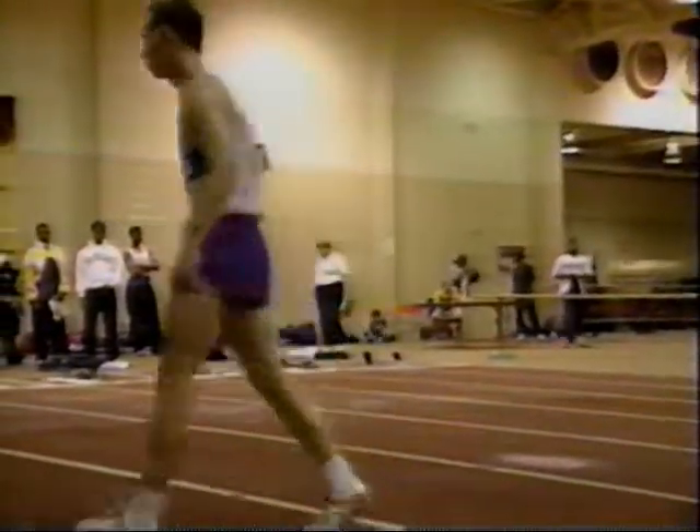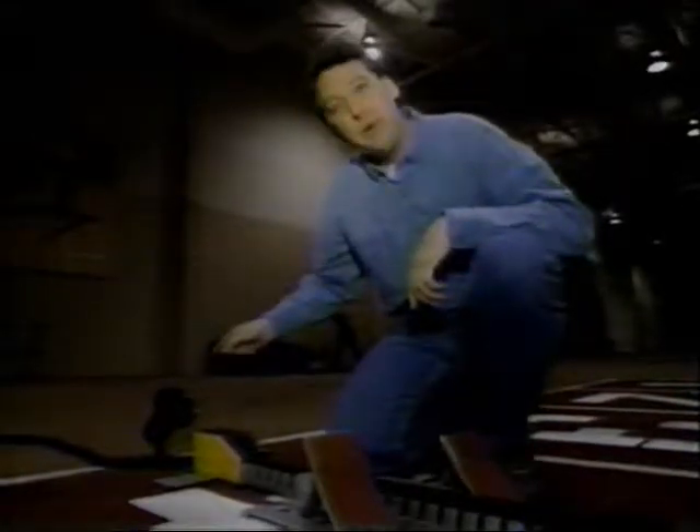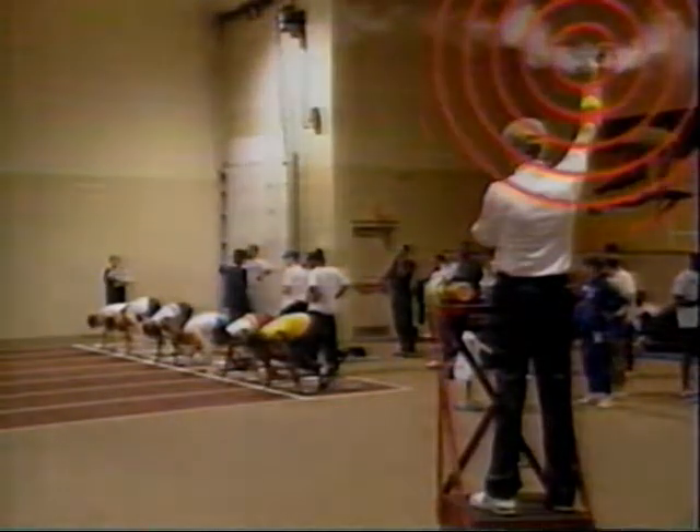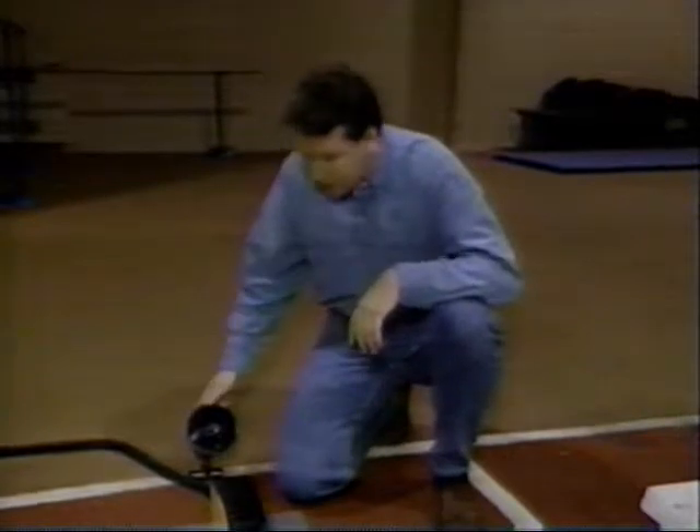There's one other interesting feature about these blocks: a horn mounted behind each runner, also connected to the starter's pistol. But why a horn? Because it takes time for sound to travel, the runners in the lanes closest to the starter actually hear the sound of the gun a fraction of a second earlier than the runners in the farther lanes. So to prevent any unfair advantage, a horn is placed behind each block, which goes off at the same time the gun fires — so each racer hears the start of the race at exactly the same time.